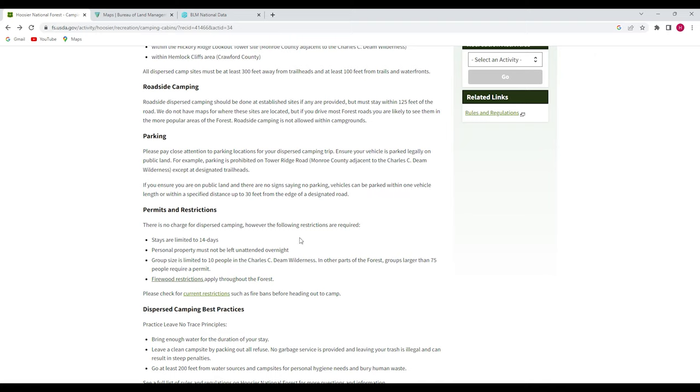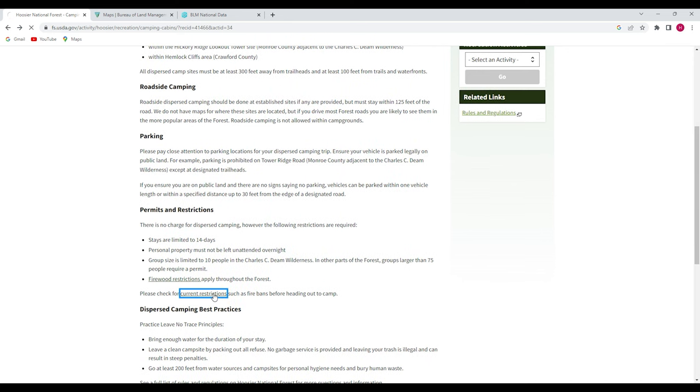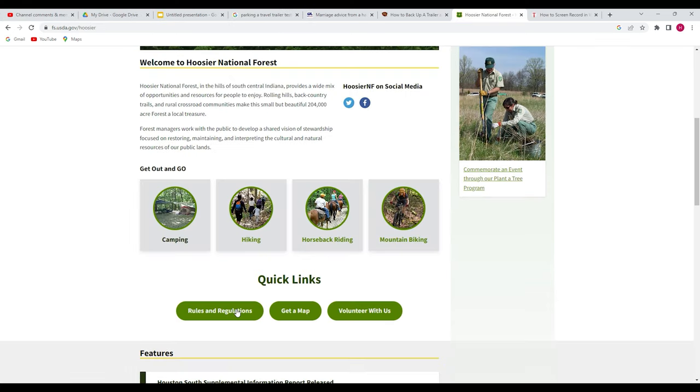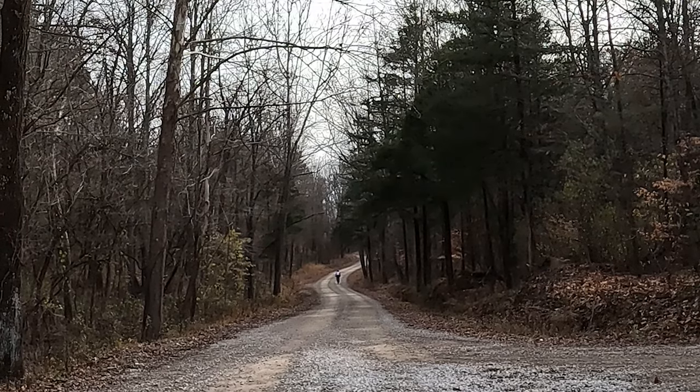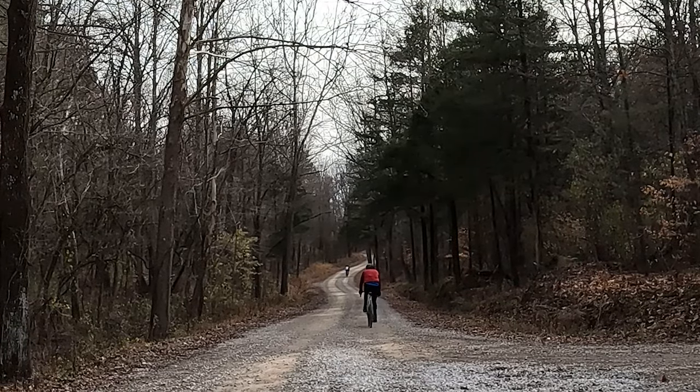Another important thing to check is the rules and restrictions regarding firewood — whether you can bring your own firewood, what type you're allowed to bring, whether you can collect firewood from the National Forest, and any current restrictions in place. You should also check for any burn bans currently in effect as well as closures of certain areas. Keep in mind that many public lands are multi-use, so there may be people using the land in ways different than how you intend to use it.